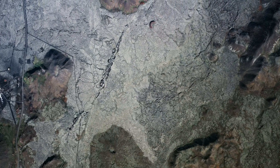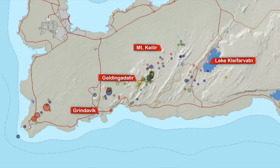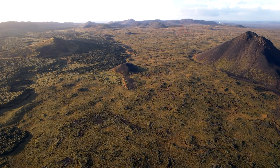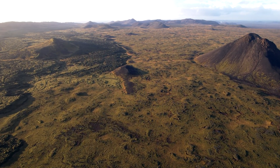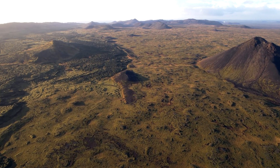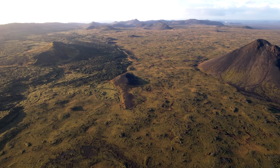Continuing east, we see Geldingadalir and the earthquake swarm around Keilir that we were worried about for a while. The earthquakes have been moving to the southwest, closer to Geldingadalir — just around here in the valley in front of Faradalsfjall Mountain — only a few kilometers away from the Geldingadalir eruption. So things are rather slow around there.